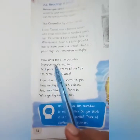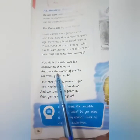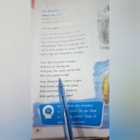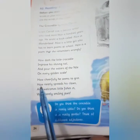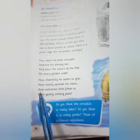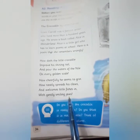How doth the little crocodile improve his shining tail, and pour the waters of the Nile on every golden scale. How cheerful he seems to grin, how neatly spreads his claws, and welcomes little fishes in with gently smiling jaws.